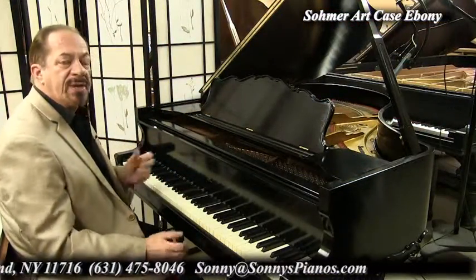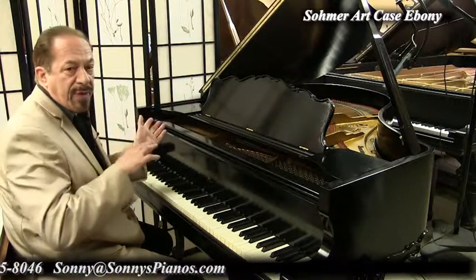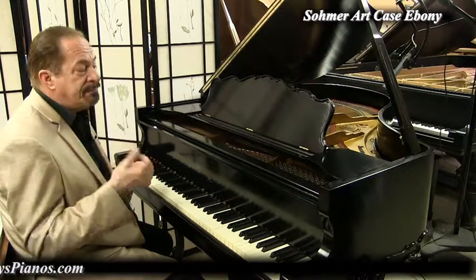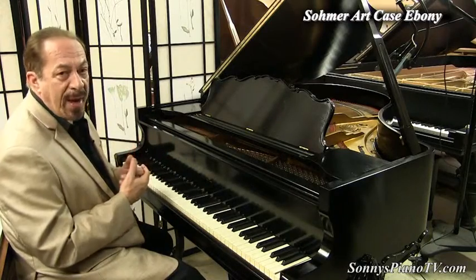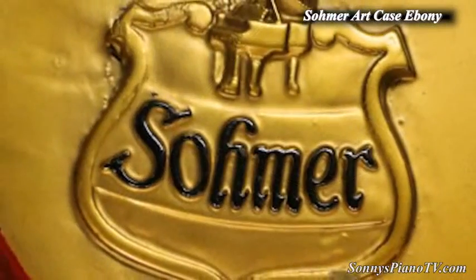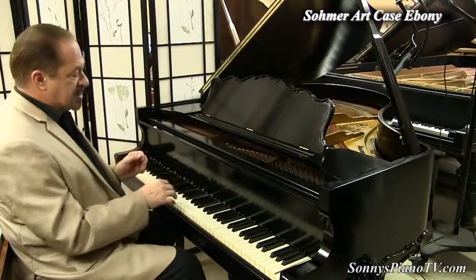The legend has it that Sohmer and Steinway were actually friends. Both of them had their manufacturing plants in Astoria, Queens. The legend has it that they were friends and that they shared their manufacturing secrets. Thus, Sohmer is referred to as the poor man's Steinway because they're just really well made and they sound great.